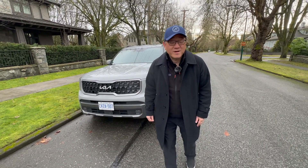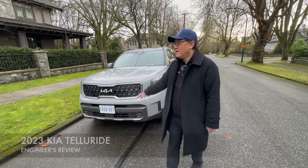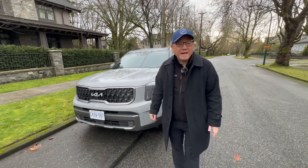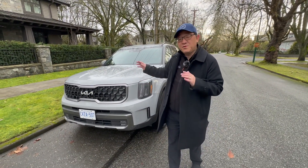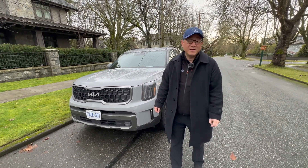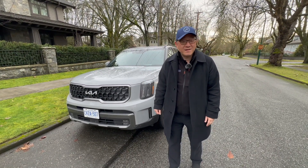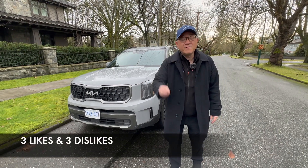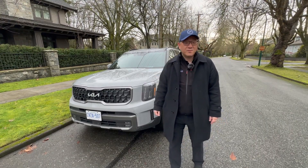Hello everyone, it's David from Automotive Press. One of the most popular SUVs is, surprisingly, the Kia Telluride, which hit the market a number of years ago and is taking the industry by storm because of the unusual but beautiful styling, really great design, and actually really good engineering as well. I actually own the 2020 Toyota Highlander and I like this one a lot better. So let me tell you three things I love and three things I'm not too crazy about on this new Kia Telluride.